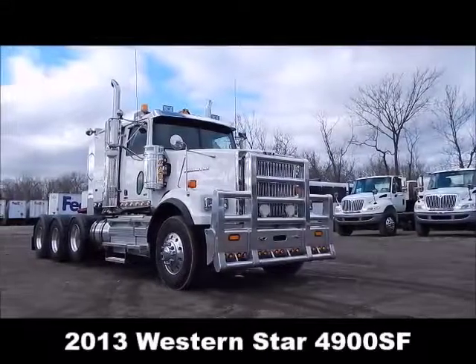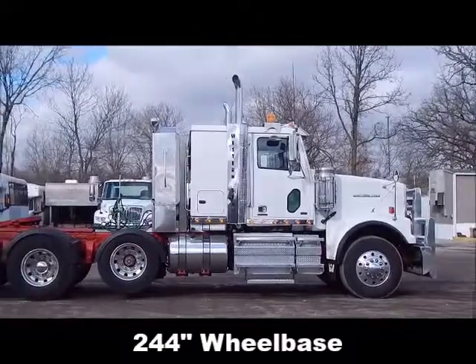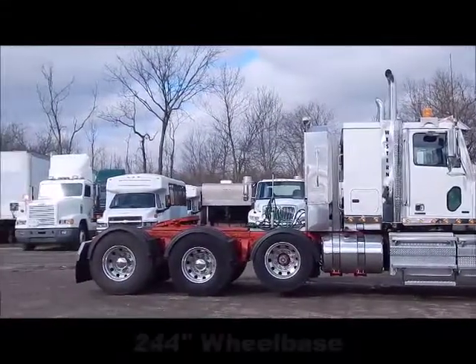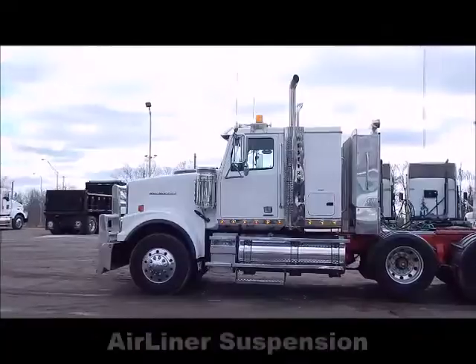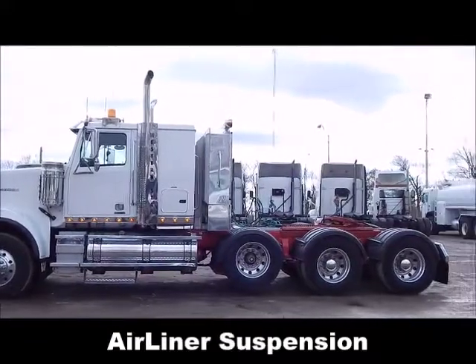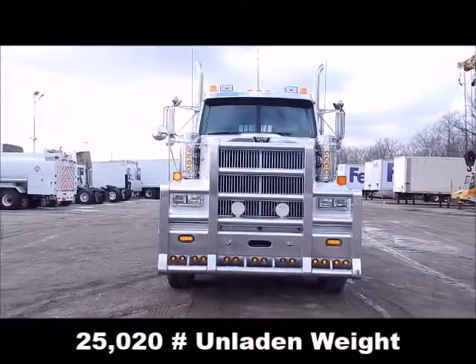2013 Western Star 4900SF, 244 inch wheelbase, 3.91 ratio, airliner suspension, 25,000, 20 pounds unladen weight.